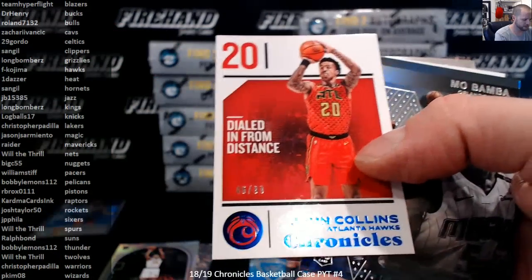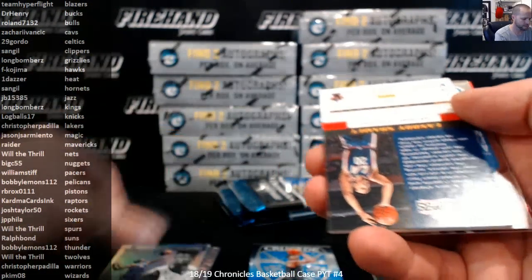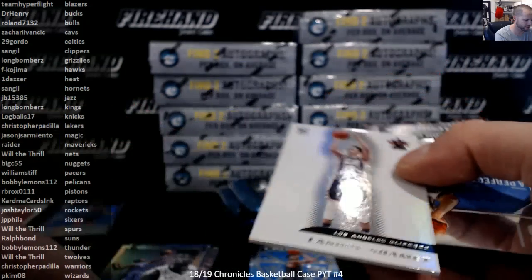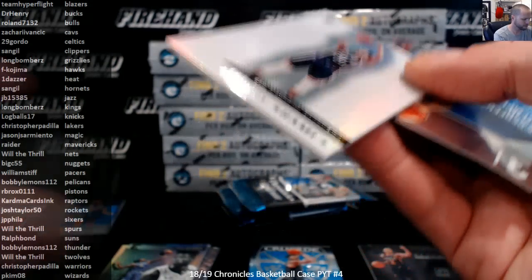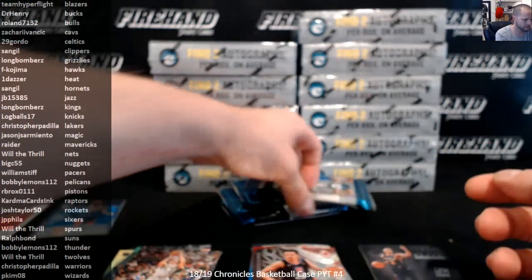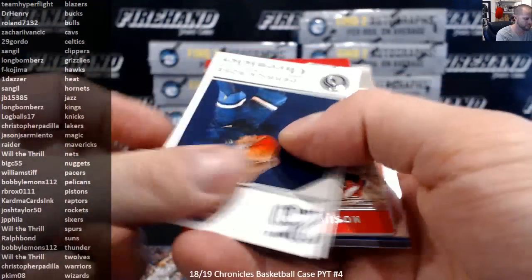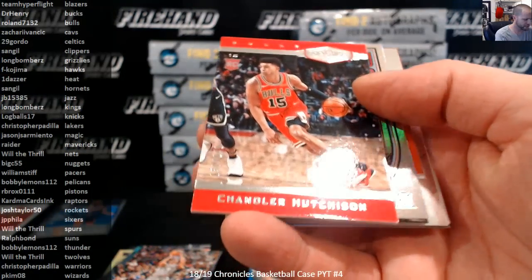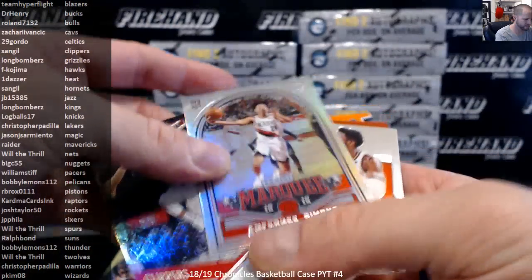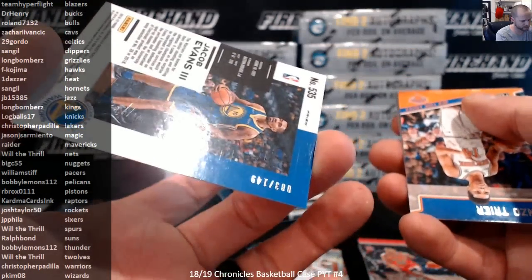John Collins, numbered to 99. Landry Schammett for the Clippers, it's a Vanguard rookie, numbered to 99. Plates and Patches Chandler Hutchison to 249. Eight in Chrome, Jacob Evans red — red prisms are to 149.